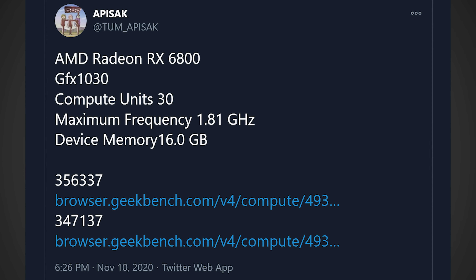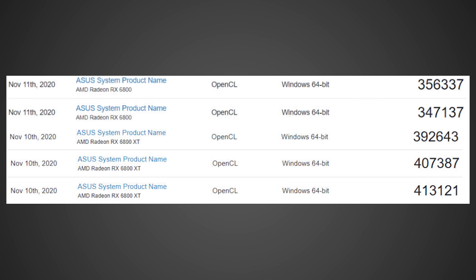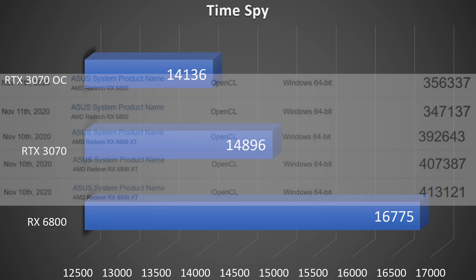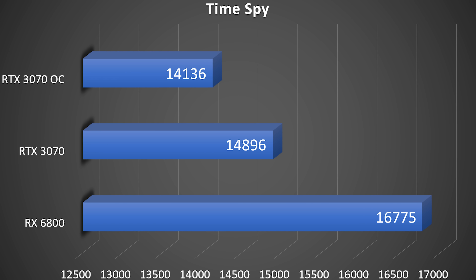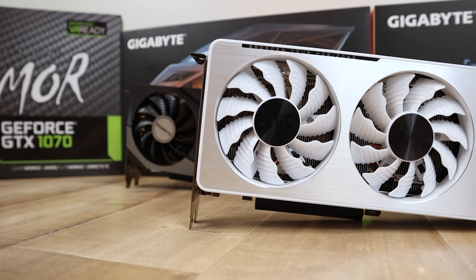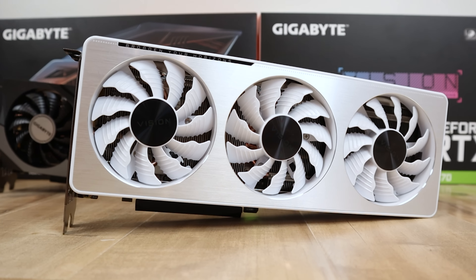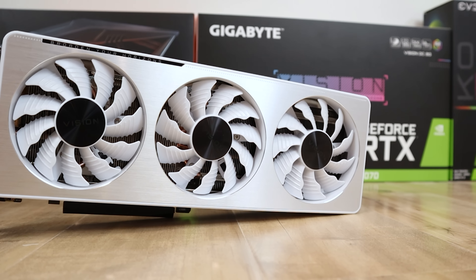Just recently, Twitter leaker Tom Apisak found what appears to be some leaked benchmarks for both the RX 6800 and 6800 XT over on Geekbench. While these leaked benchmarks do look impressive, they may be somewhat lower than many of you were expecting when compared to a previous Time Spy leak I shared, which showed up to a nearly 20% gain versus my own non-reference RTX 3070. All my sources will be in the description below.